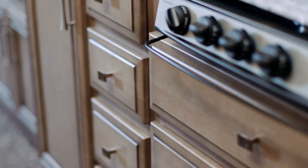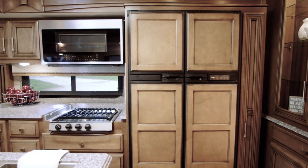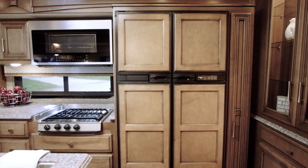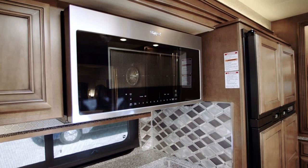Style comes from our diamond pattern backsplash and Newport glazed maple hardwood cabinetry, while modern appliances are led by a four-door refrigerator with an ice maker, a convection microwave, and an optional dishwasher.